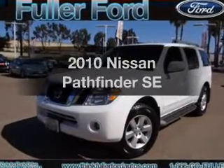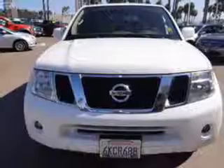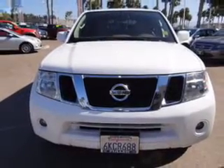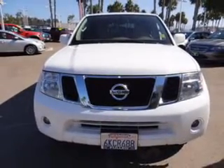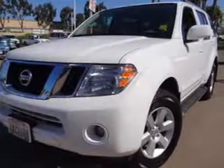Presenting the 2010 Nissan Pathfinder. If you're looking for a first-rate auto, this one could be yours today. With a reliable six-cylinder engine, the powertrain includes rear-wheel drive that responds smoothly to its five-speed automatic transmission.